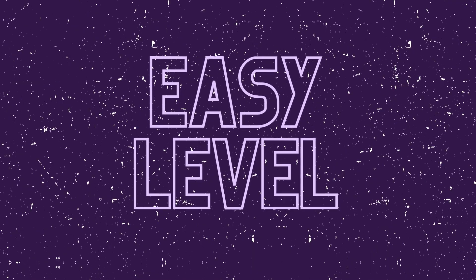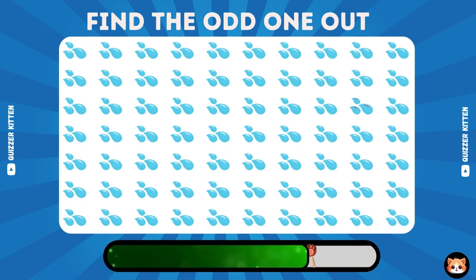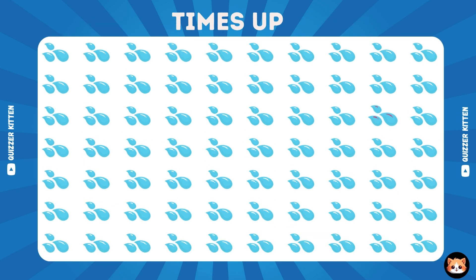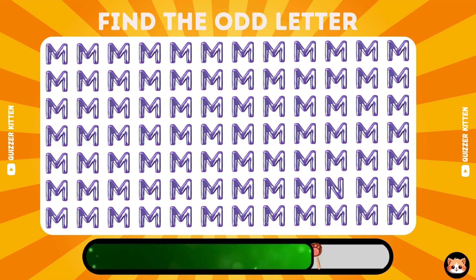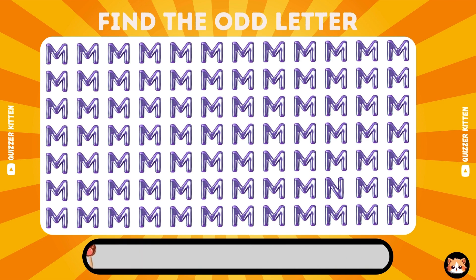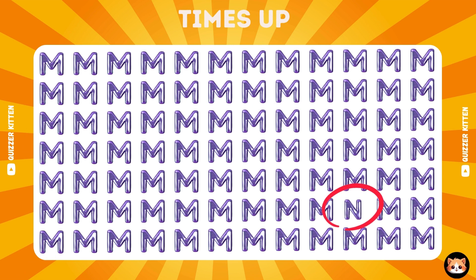Let's start with this easy level. Can you see the odd one out? Great start, the odd one's located here. Can you find the odd letter? Great start, the odd one's located here.